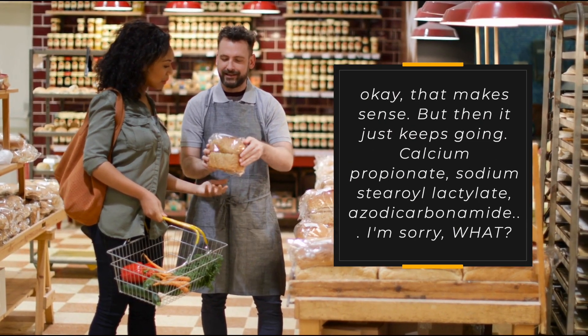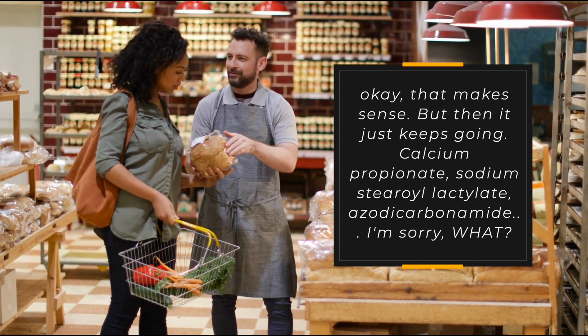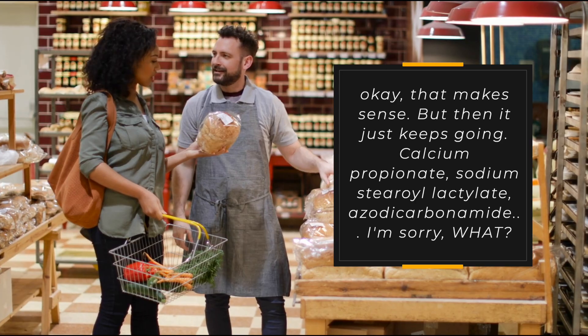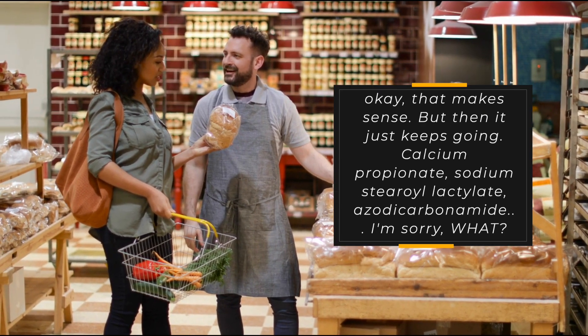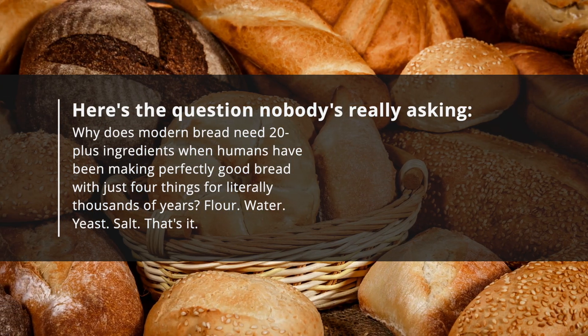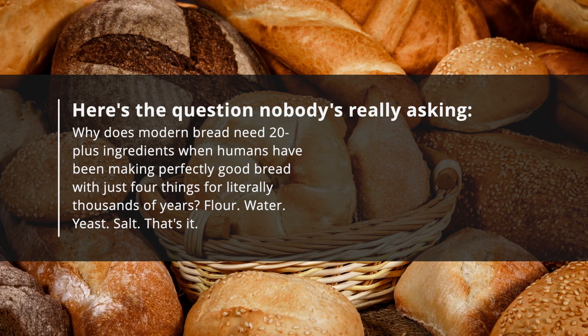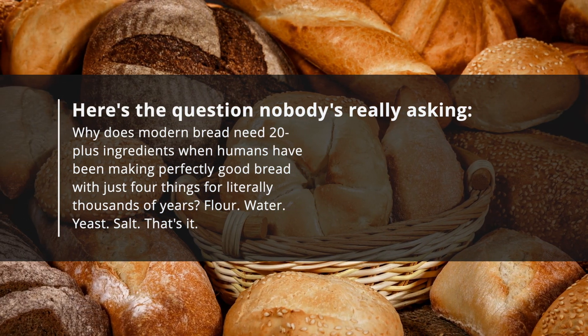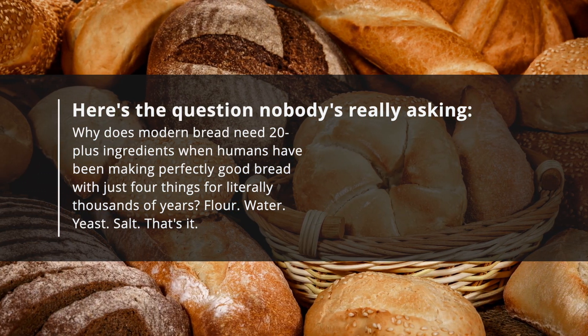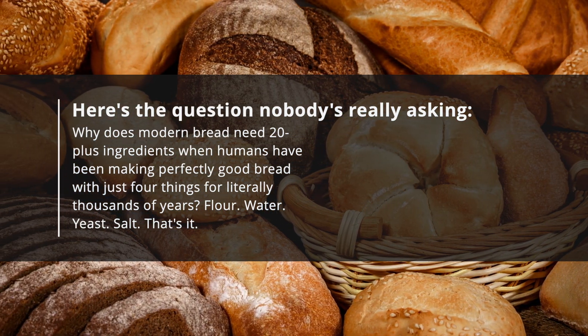Okay, that makes sense. But then it just keeps going: calcium propionate, sodium stearoyl lactylate, azodicarbonamide — I'm sorry, what? Here's the question nobody's really asking: why does modern bread need 20-plus ingredients when humans have been making perfectly good bread with just four things for literally thousands of years? Flour, water, yeast, salt. That's it.